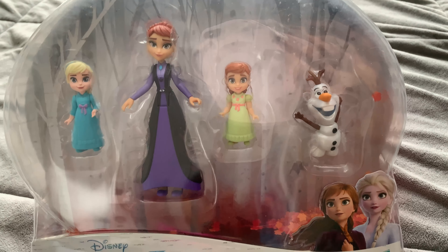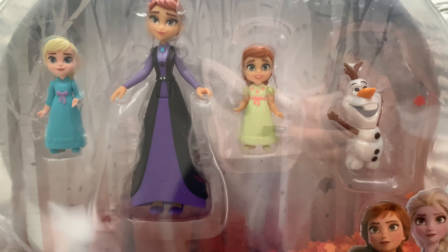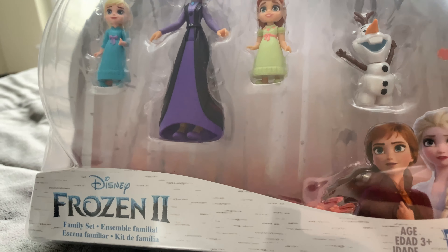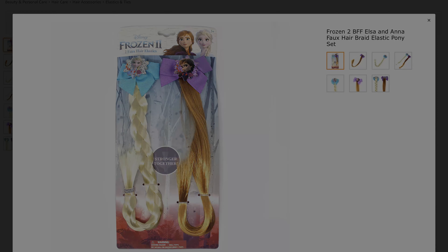Disney's Frozen set with Elsa and Anna dolls, Queen and Duna doll, and Olaf toy. The girls' grandmother is getting the larger dolls and they love playing mommy and baby, so I thought this would be a cute addition. Frozen 2's BFF Elsa and Anna faux hair braid elastic pony set — another great addition to the pretend and dress-up options, and who doesn't love a good clip-in?